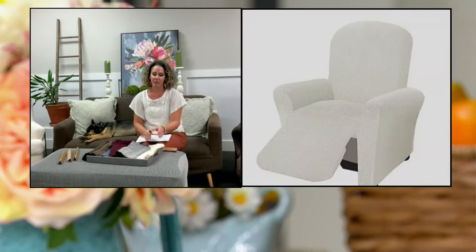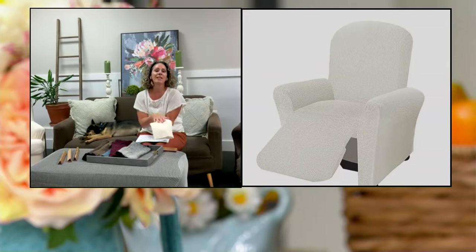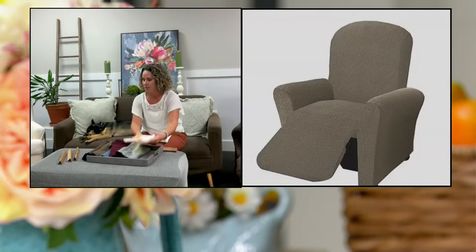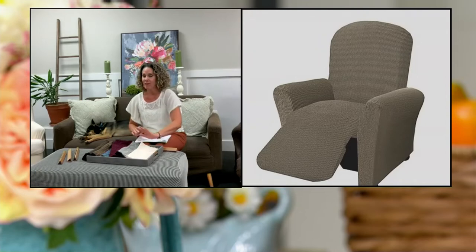Then we have the ivory. If you're really on the fence about which one to pick, I would get ivory because I have always wanted an ivory couch or an ivory chair — it's so on trend right now. I see it on Instagram, but my husband is like, not a chance. So that's ivory — now is your chance.